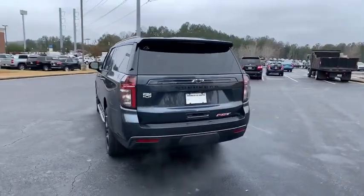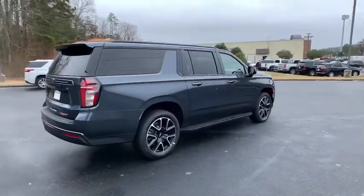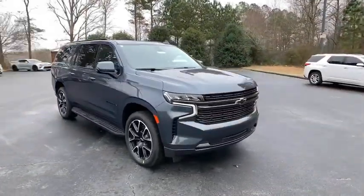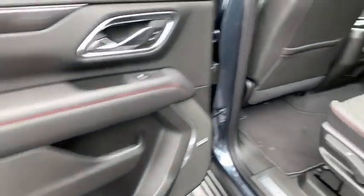Here are some of this vehicle's great options: keyless entry, tow hitch, anti-lock braking system, steering wheel audio controls, power liftgate, power passenger seat, Bluetooth, leather-wrapped steering wheel, power steering, adjustable steering wheel, cruise control, keyless start, and floor mats.